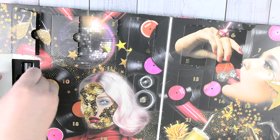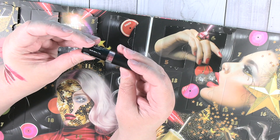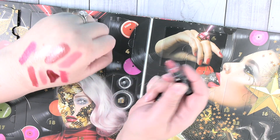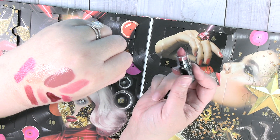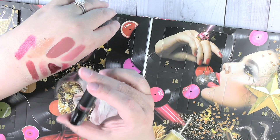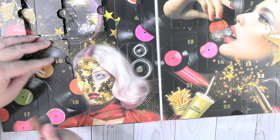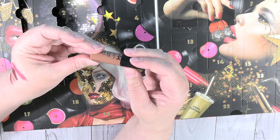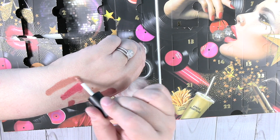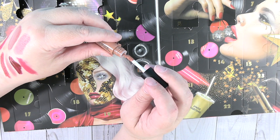Day nine is another matte lipstick in Natural. I like these little tubes, they're cute. That's another kind of nude — it's got pink tones to it so it's not technically nude, but it can be worn as one. Day ten is a soft matte lip cream in Abu Dhabi. Pretty color — probably not a good color for me, but I'll certainly give it a try.